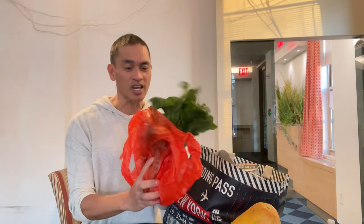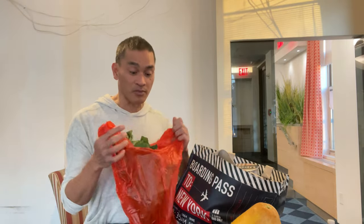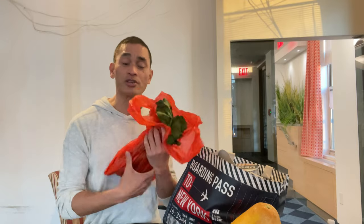Next is mustard greens. I paid $2.05 for this, a pound. I'm going to cook Sinigang. Sinigang is a Filipino dish — a tamarind-based soup dish.